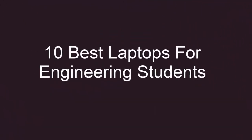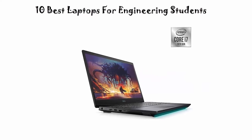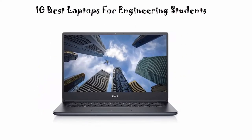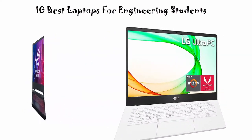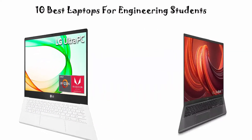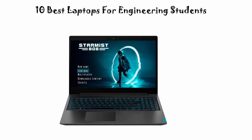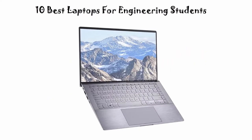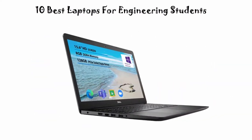10 Best Laptops for Engineering Students, New Model 2021. We are going to check out the top 10 best laptops for engineering students. This list is based on my personal opinion and I try to list them best on their price, quality, durability, and more. If you want to see their price and find out more information about these laptops, you can check out the link down in the description and comments section below. Let's get started.